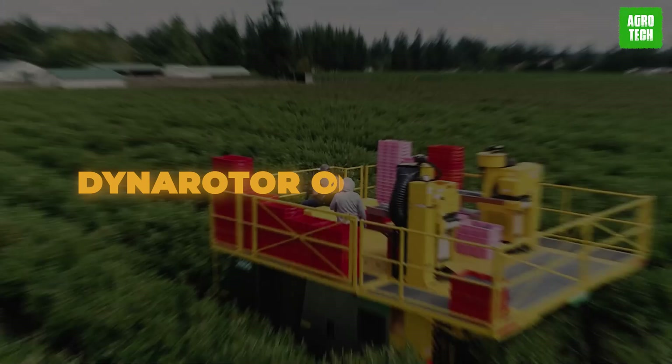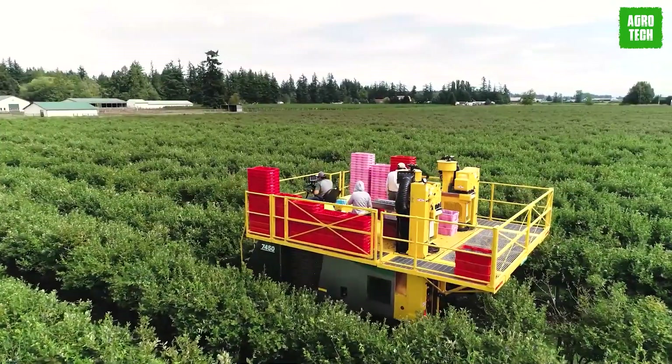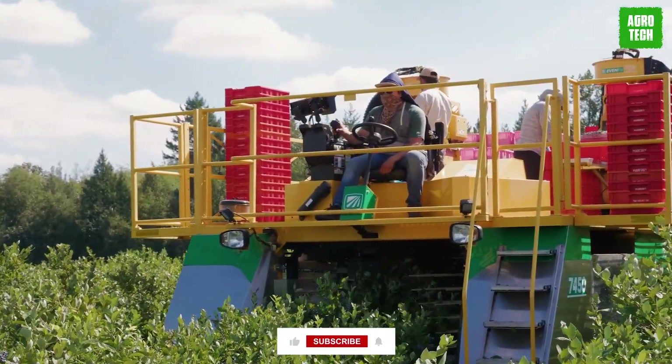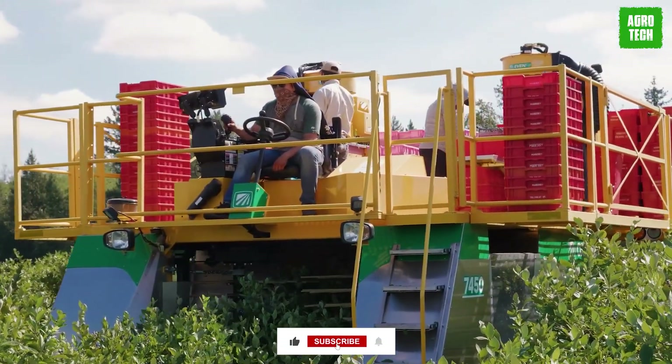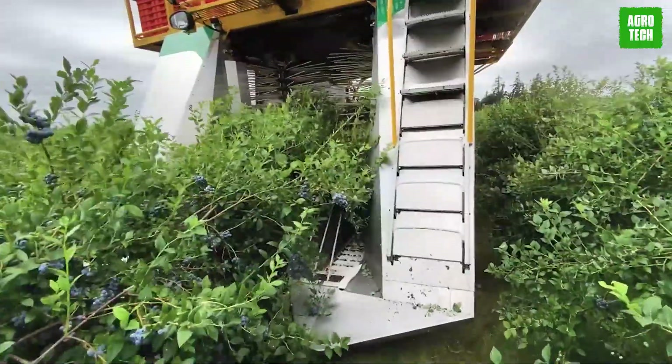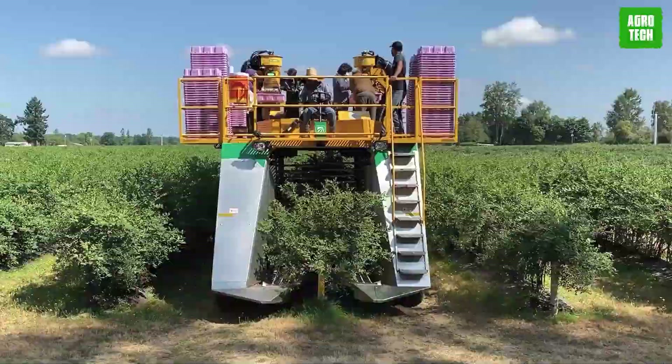The 8040 model offers flexibility with a dyno rotor or OB rotor picking systems, tailored to suit various field conditions. Equipped with low-catchers designed to retain fruit, this easy-to-operate blueberry harvester ensures optimal performance and productivity in berry harvesting operations.